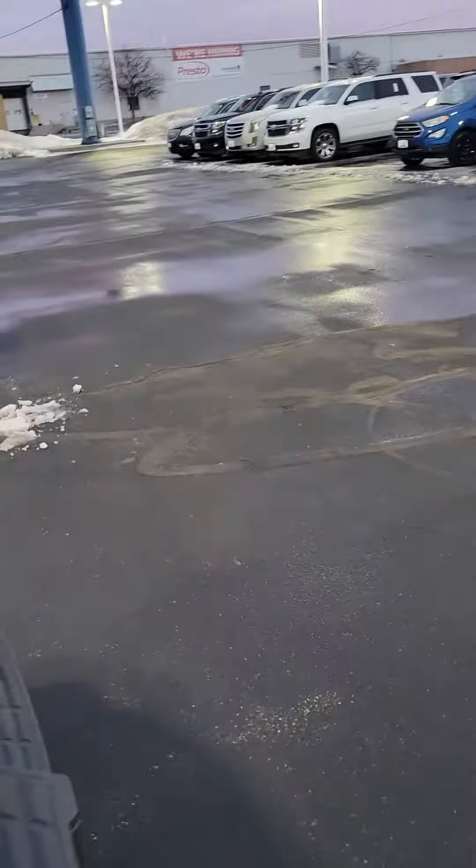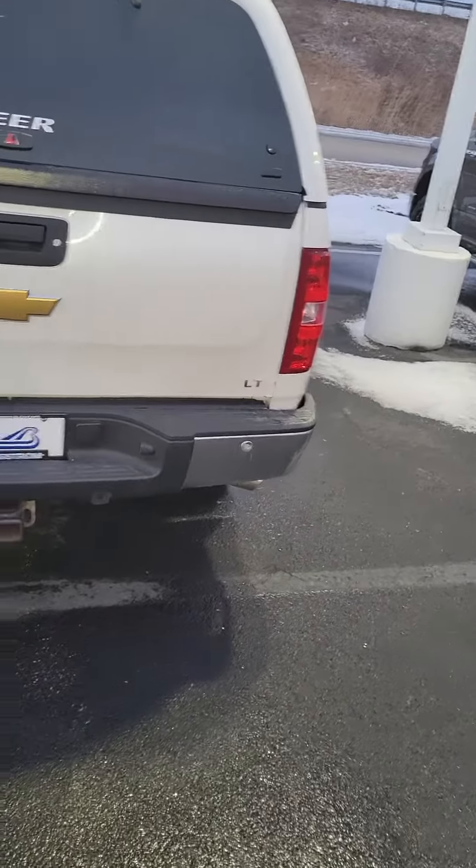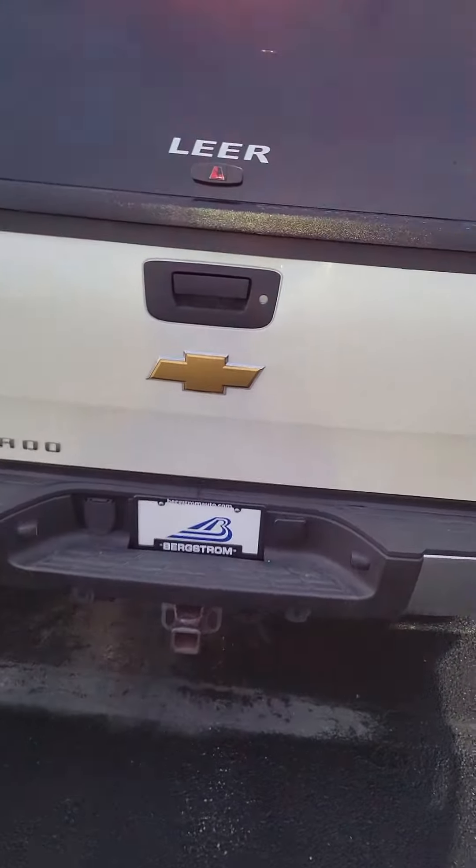Here's the cab. Back there does remote start. Some floor mats in there.